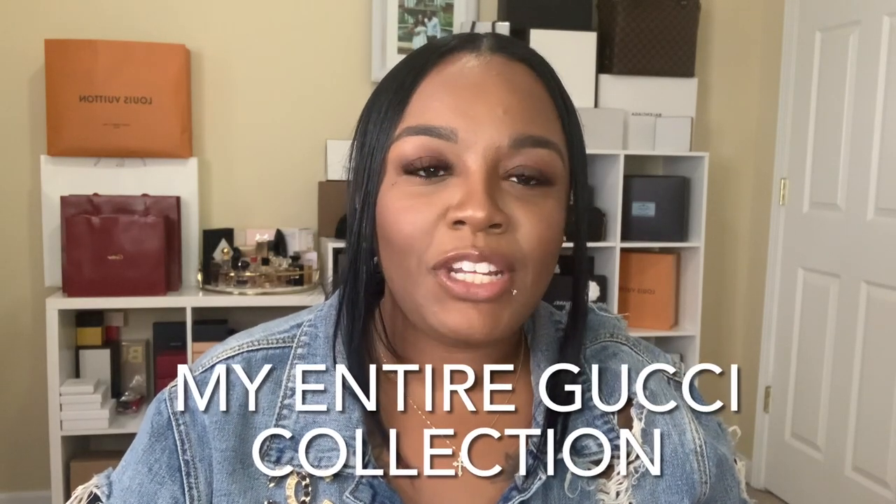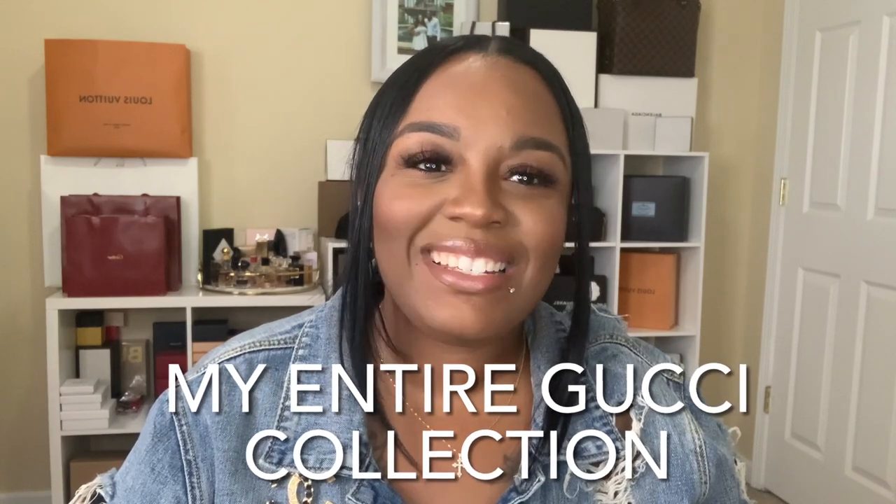Hey guys, welcome back to my channel. If you are new here, my name is Delaina and you are watching Brown Girl Lux. Today I am sharing my entire Gucci collection with you all. I did tell you last month that I would bring this video and I'm just wanting to live up to my promises and commitment. So we're not going to waste a ton of time because y'all know I got a lot of Gucci. Let's go ahead and get into it.